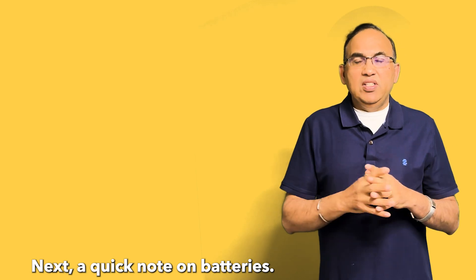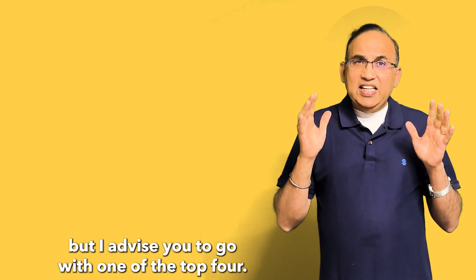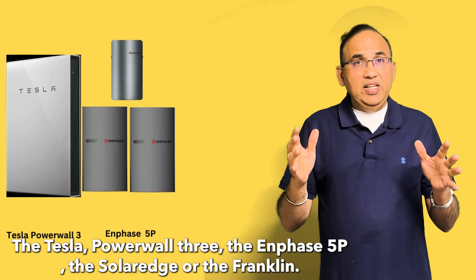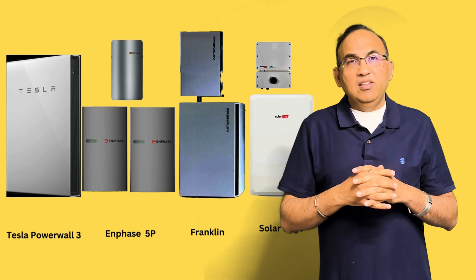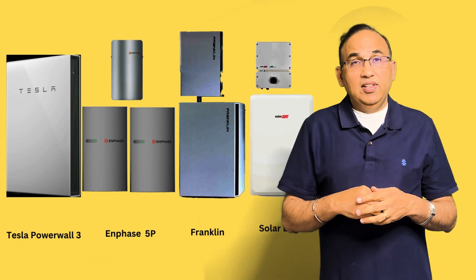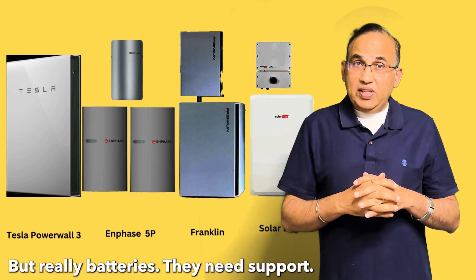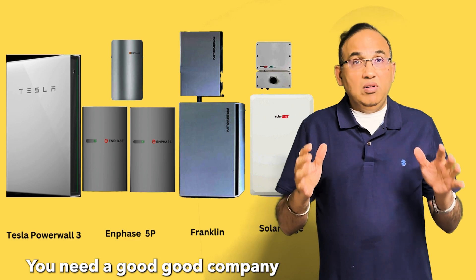Next, a quick note on batteries. There are a lot of batteries to choose from, but I advise you to go with one of the top four: the Tesla Powerwall 3, the Enphase 5P, the SolarEdge, or the Franklin. All these products have very strong nationwide support. I'll be releasing a new video comparing these shortly, but really, batteries need support — you need a good company behind them.